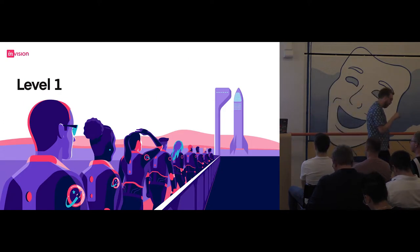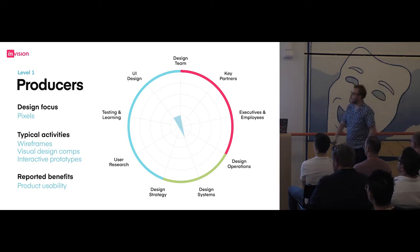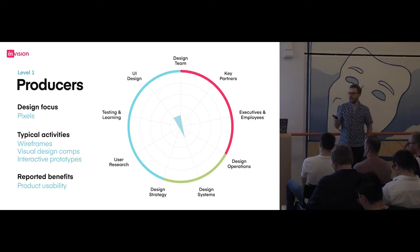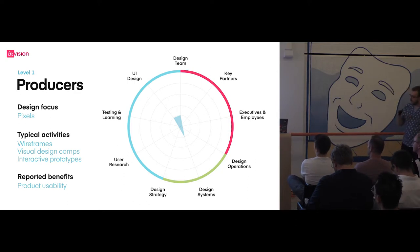Let's go through each level. At level one, if I'm a producer, I'm probably only really focusing on UI — getting really good at making user interfaces. They might start to look at design systems and the efficiency of the design team in relation to UI components. Their focus is on the pixels, and their activities are the basics you'd relate to any digital designer these days: wireframes, prototypes, comps. It's of no surprise that the benefits are quite limited, although impressive. A well-built, well-designed user interface is usable and somewhat desirable by the customer. So their return on investment is really only going to be product usability.